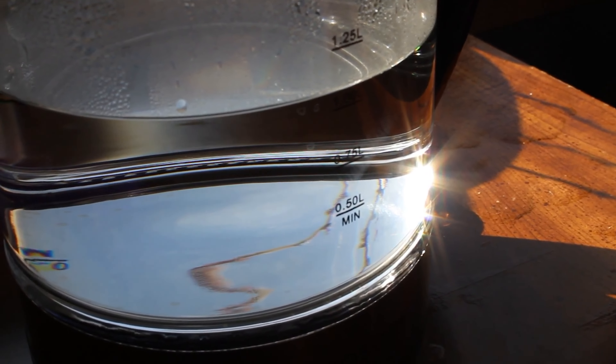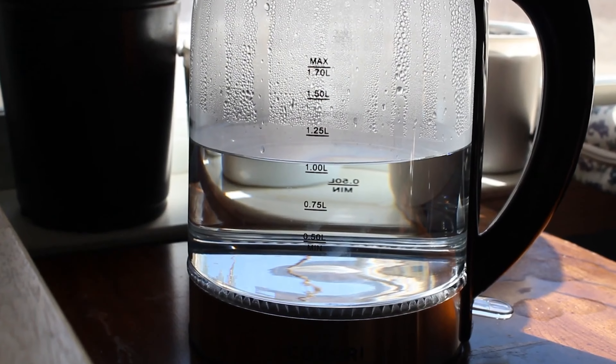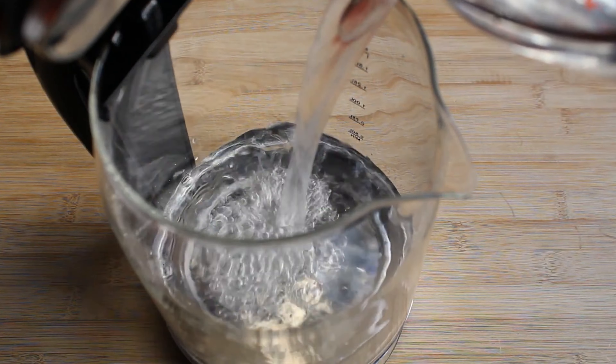And the cherry on top? Its pouring performance. Fluid and smooth, the Kazori offers a spill-free experience, making it not just an efficient kettle, but a pleasure to use every single day.